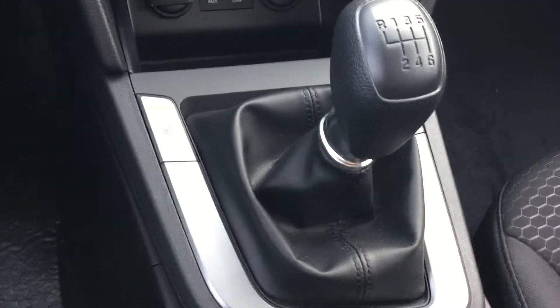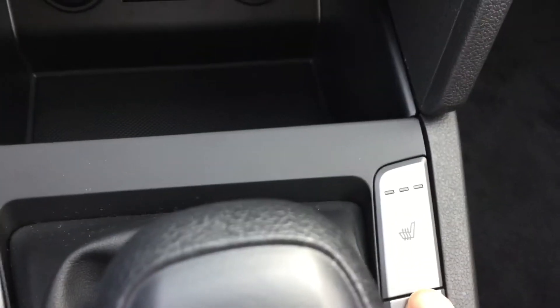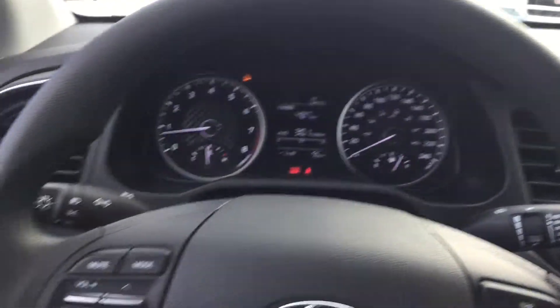You are going to get the six-speed manual in this one — very smooth shifting, very easy to drive. And then you will get heated seats for both you and your passengers, along with this lovely interface.